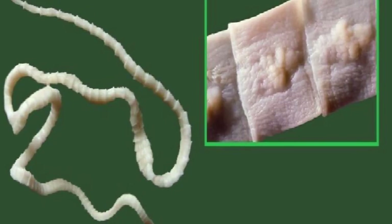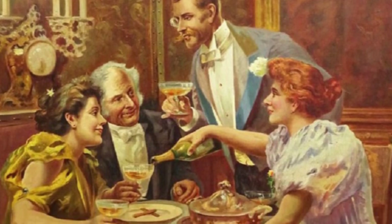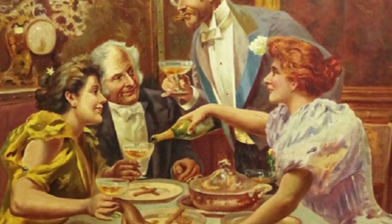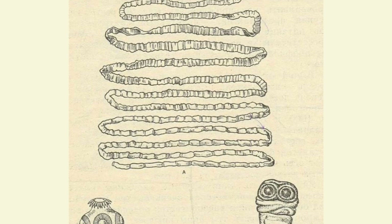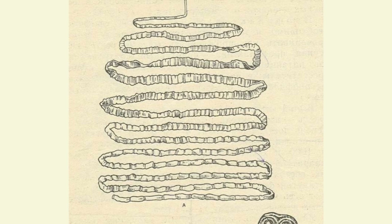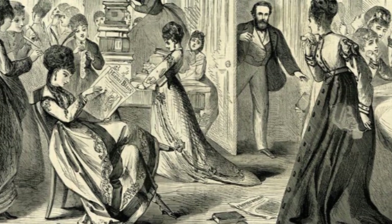They planted a huge tapeworm inside their body. The parasite grew inside the host, absorbing some of the food eaten. The more the host ate, the larger it grew — up to 6–10 meters long. It could travel through the body, eating the liver, kidneys, and even the brain. There was a scandal when the contents of the pills were revealed.